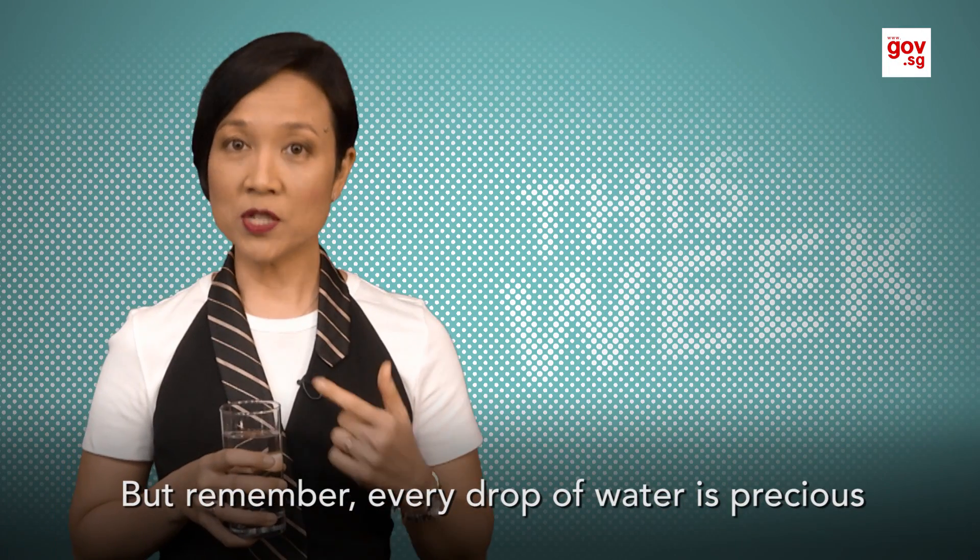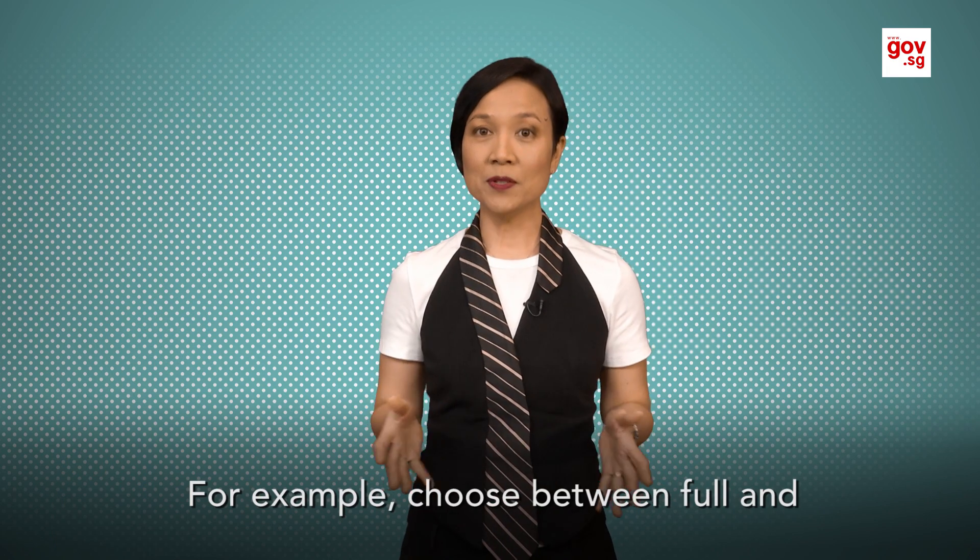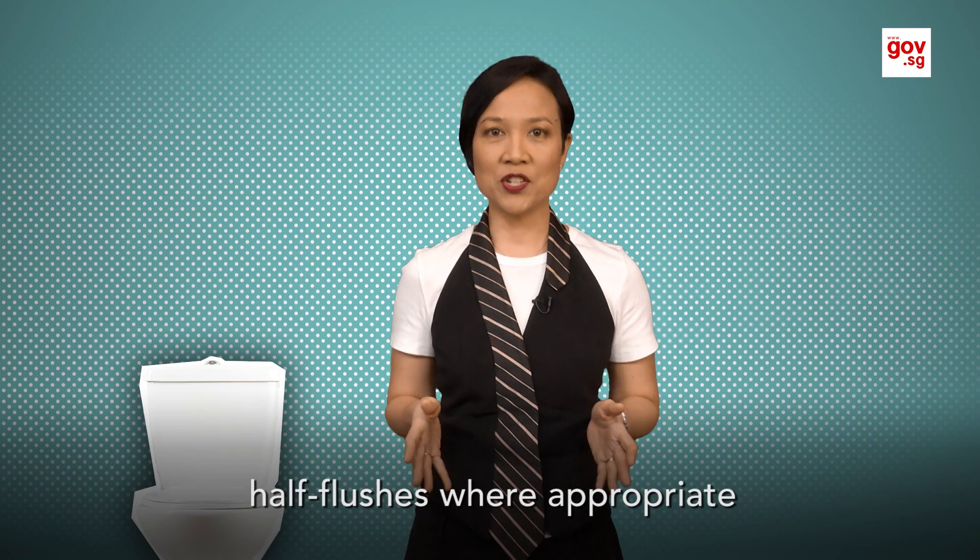But remember, every drop of water is precious and we've all got a role to play in conserving this special resource. For example, choose between full and half flushes where appropriate.